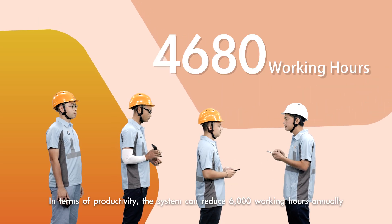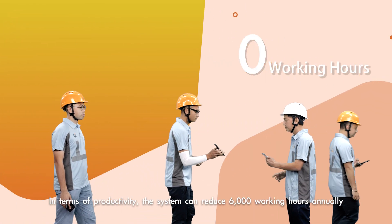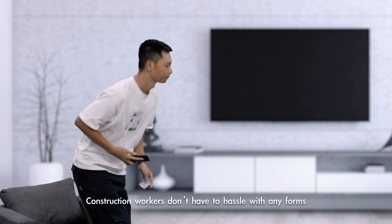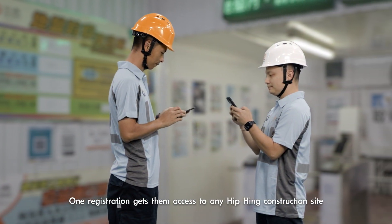In terms of productivity, the system can reduce 6,000 working hours annually without all that manual data processing and printing. Construction workers don't have to hassle with any forms — one registration gets them access to any Hipping construction site.